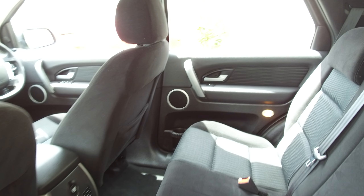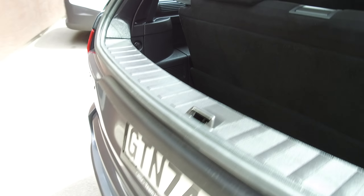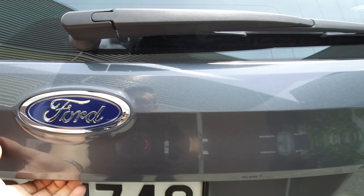It has a dual opening tailgate — so you can open just the glass, as I'll show you now. There you go — you can see the amount of space you're left with in the boot, still plenty of space. Or you can open the whole door.